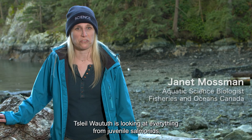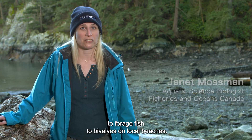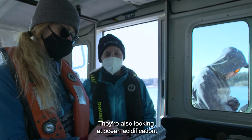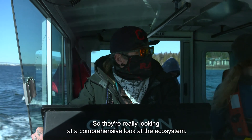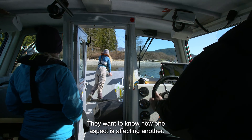Slewotas is looking at everything from juvenile salmonids to forage fish to bivalves on local beaches. They're also looking at ocean acidification, so they're really taking a comprehensive look at the ecosystem. They want to know how one aspect is affecting another.